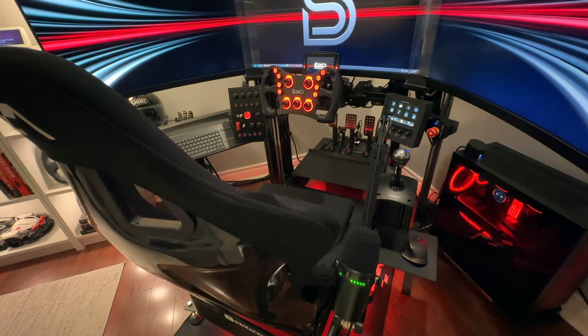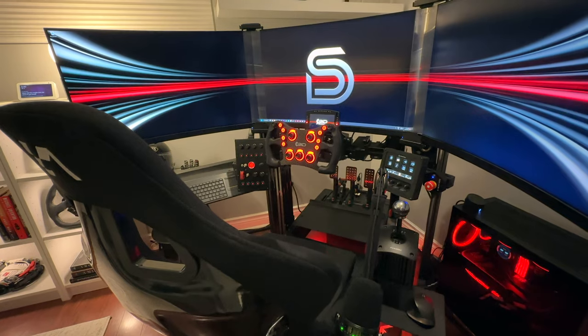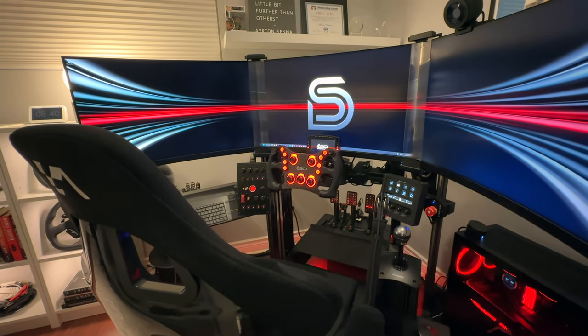I reached out to ASR who quickly resolved the issue and rushed out a new heel plate free of charge in less than 48 hours, which I think was a really great way of dealing with this. I can confidently say that the eagerness to respond and help with all my questions during the buying process from ASR was top notch.